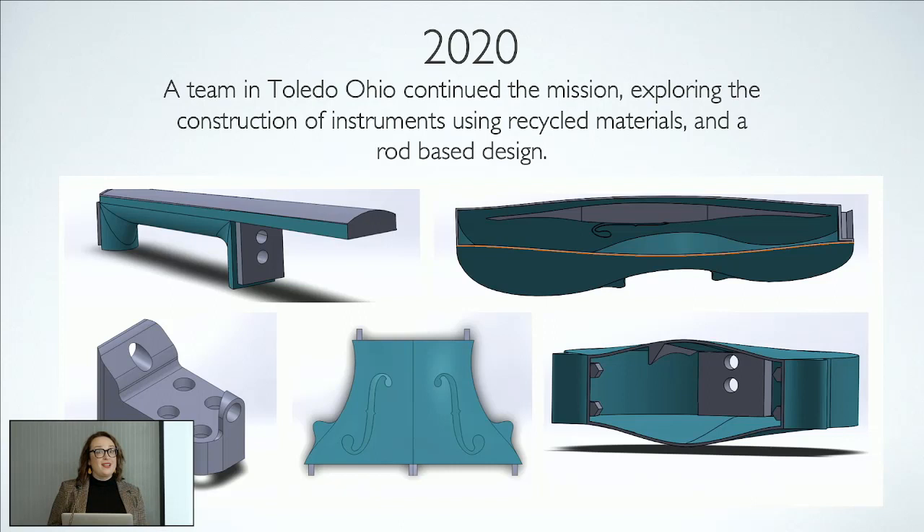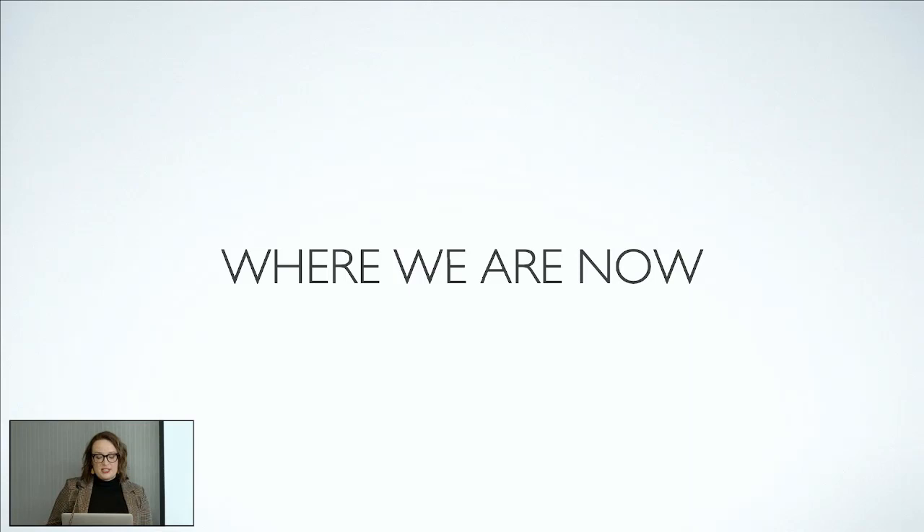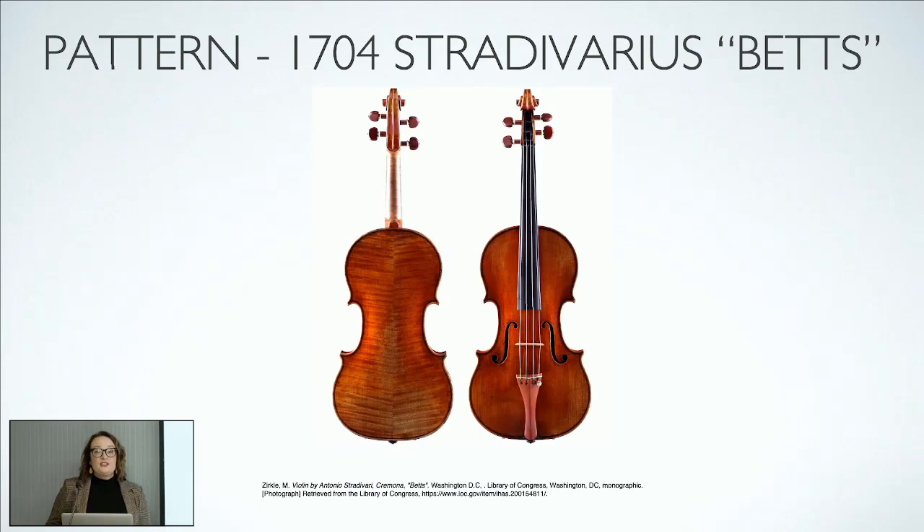We've now taken over at Aviva Young Artists Program in an effort to make these instruments more accessible to young people. Instead of using the pattern of a modern maker, we took the measurements from a 1704 Stradivarius called the Betts Strad and put those into our CAD programs as the basis for our model.